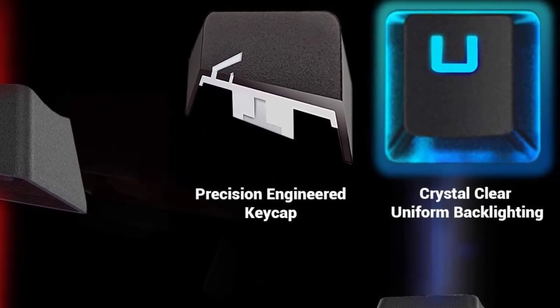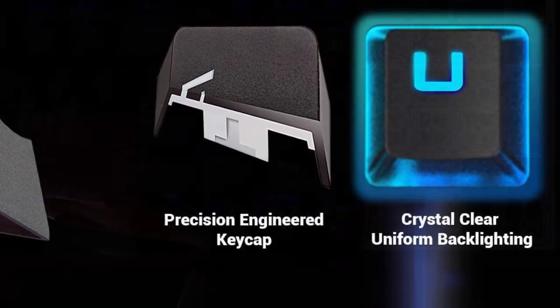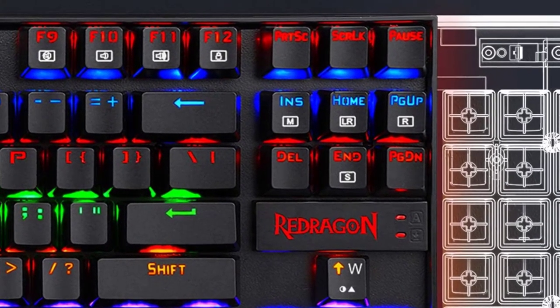Ergonomic design with high-quality durable metal ABS construction, plate-mounted mechanical keys and switches that stand up even during the most testing marathon gaming sessions.